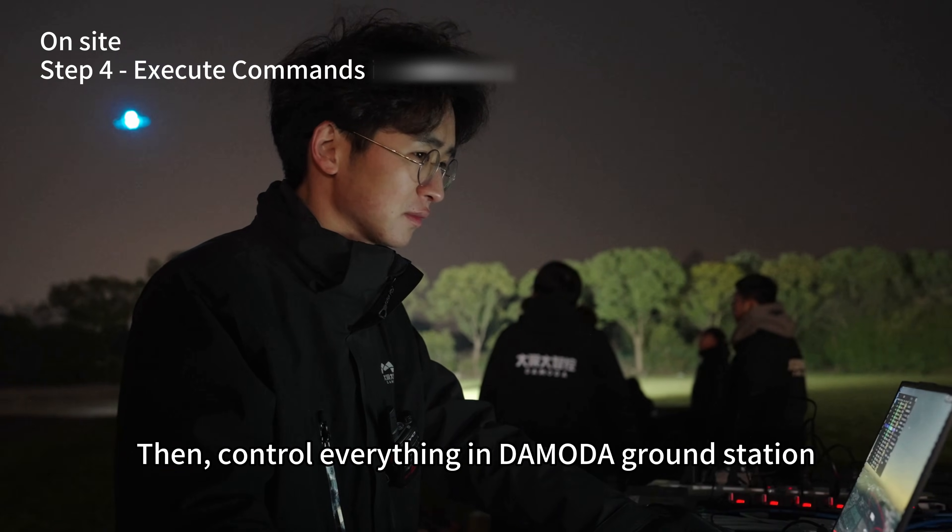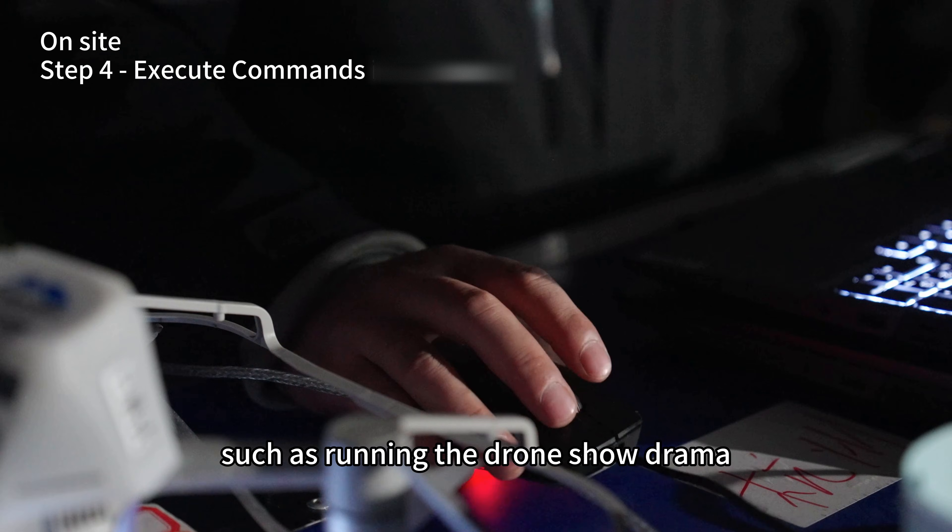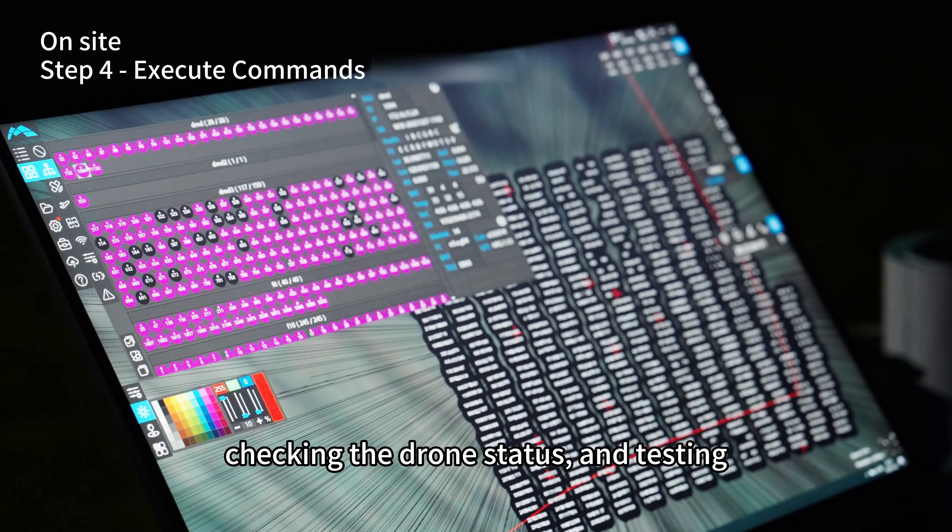Then we control everything via the Demota ground station, such as running the drone show program, checking the drone status, and testing.